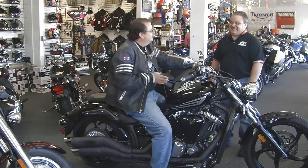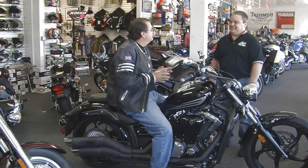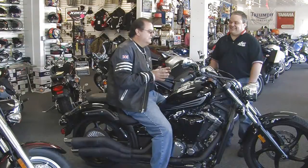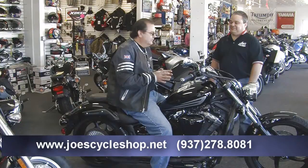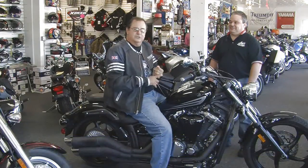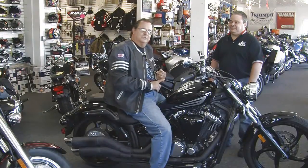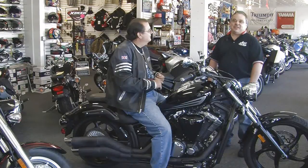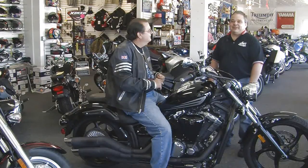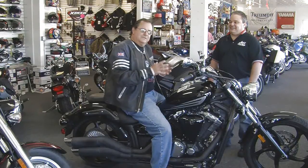Joe, it's been great working with you today, talking about all the Triumphs, and thank you for this nostalgic trip down memory lane with the Bonnevilles and everything — the Yamahas and all the bikes. Ladies and gentlemen, we encourage you to check out Joe's Cycle Shop here in Dayton, Ohio on North Dixie. What are your shop hours? Monday through Friday, 9:30 to 6; Saturdays, 9:30 to 4. We're going to put this bike out on the street and we'll see you out on the highway in just a bit.